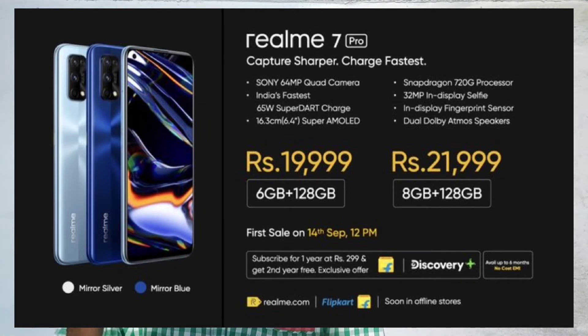The 6GB/128GB variant is priced at ₹19,999, and the 8GB/128GB variant is also available.